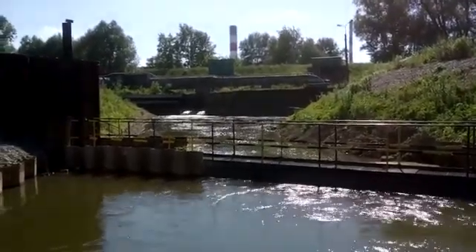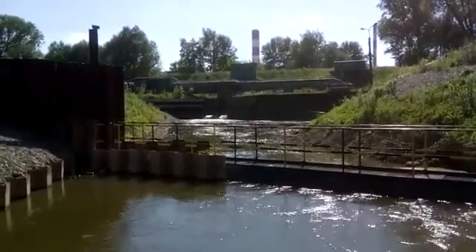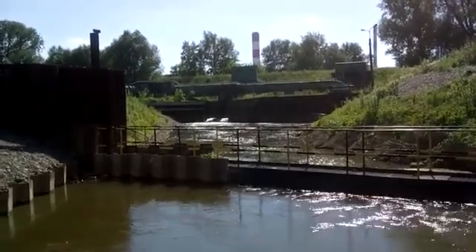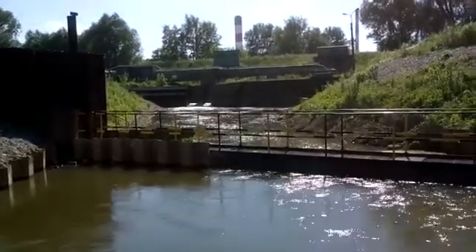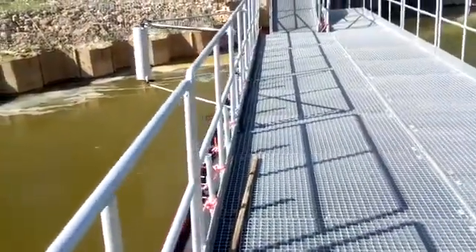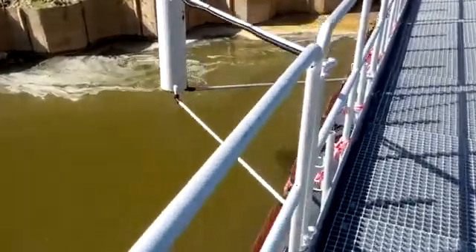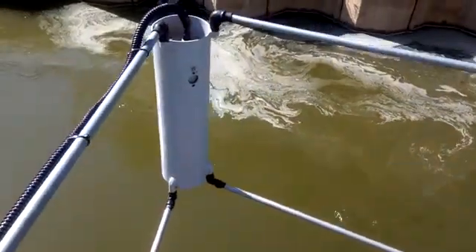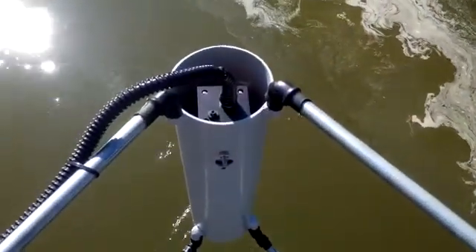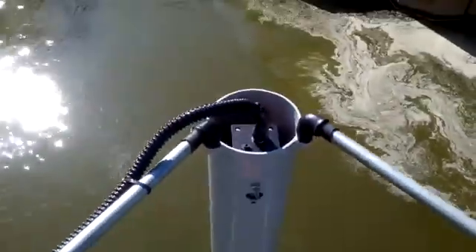This is the main water outlet from the power plant — EC Shekierki in Warsaw. We are on the second platform, and this is the detector unit installed in the steel pipe.